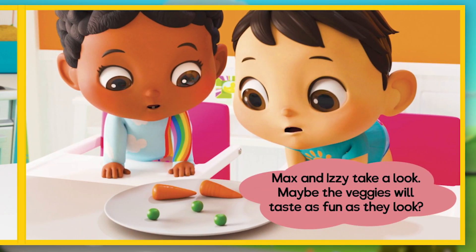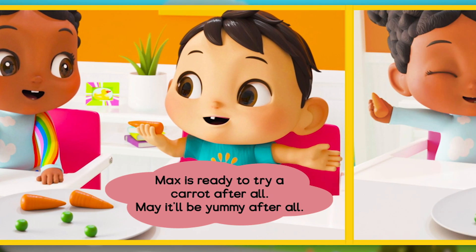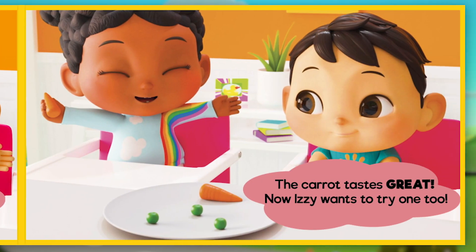Max and Izzy take a look. Maybe the veggies will taste as fun as they look! Max is ready to try a carrot after all — maybe it'll be yummy. The carrot tastes great! Now Izzy wants to try one too.